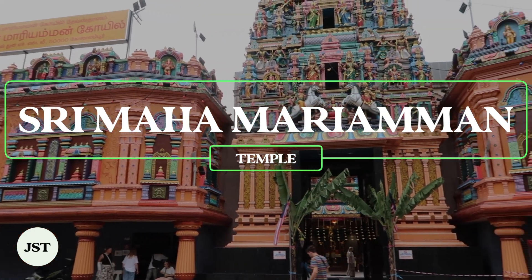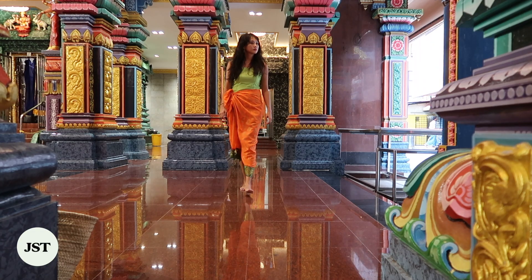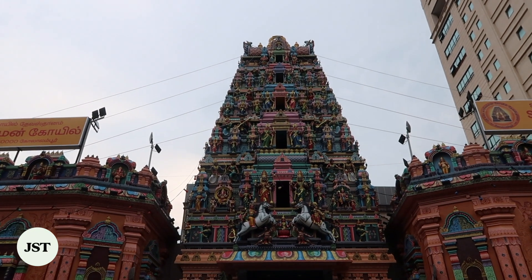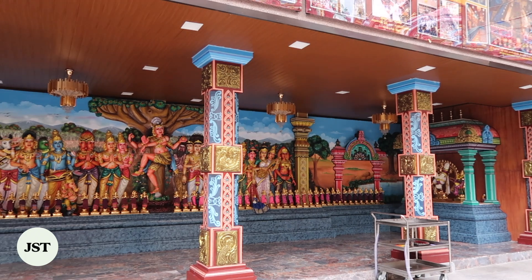Sri Maha Mariamman Temple is the oldest Hindu temple in Kuala Lumpur. Situated next to Chinatown, the temple features a five-tier tower that colorfully depicts 228 Hindu gods sculpted by Southern Indian artisans. For Indian immigrants, the temple has been a sacred place of worship since the beginning.